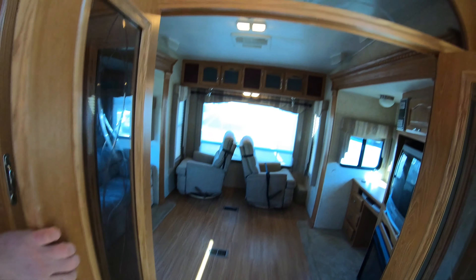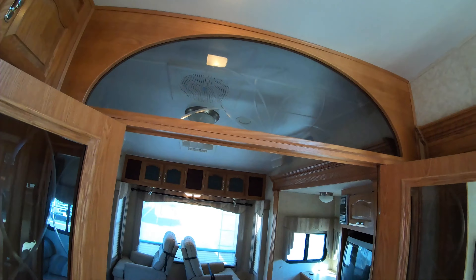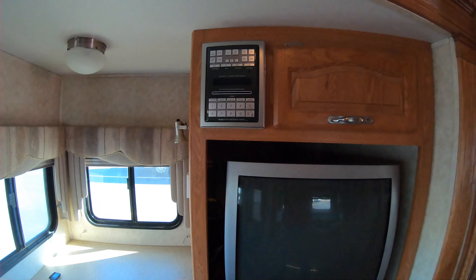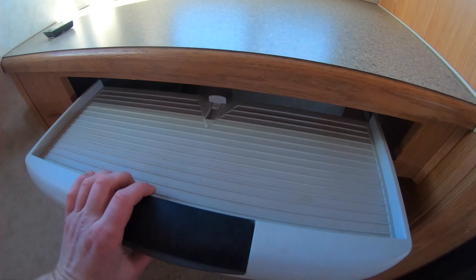Beautiful glass door combo here. Walking into our back area, we've got two recliners. The floor is in great shape and you've got opposing slides back here — to the couch and the two recliners. More storage up above. We've got our AC which is vented throughout the unit as well. You have a fireplace, TV back here, CD/DVD player, and a little desk spot that slides out — a nice little office spot.